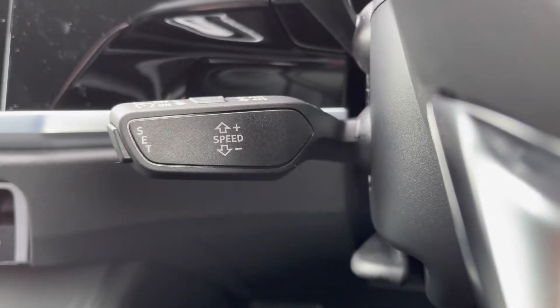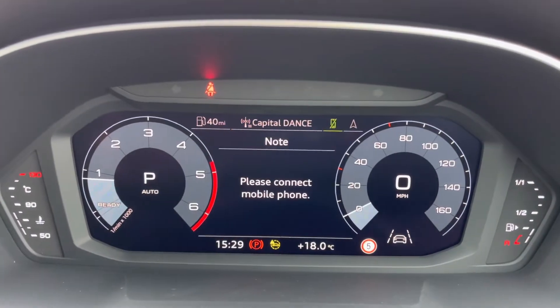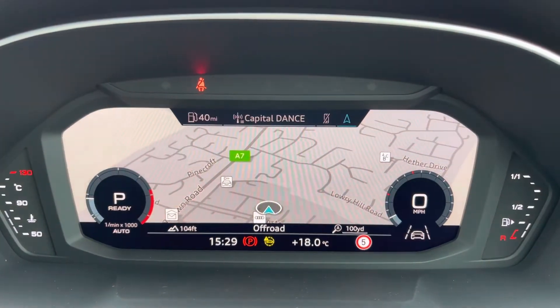Cruise control is located just behind the steering wheel — fantastic for those longer journeys. It does come with the Audi virtual cockpit, which allows you to view your multimedia features with the touch of a button, as well as adding to the personal touch of the vehicle.